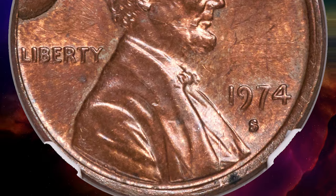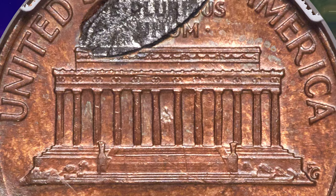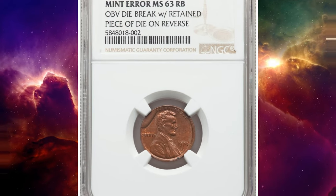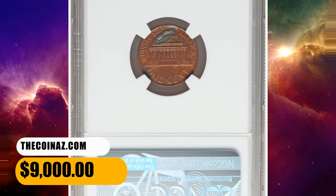Meanwhile, on the reverse, the exact piece of the steel die that broke off lies embedded in the coin above the Lincoln Memorial, with part of E Pluribus Unum faintly struck into it. This was the very first planchet fed into the press following the fracturing of the obverse die. It ended up selling for $9,000.